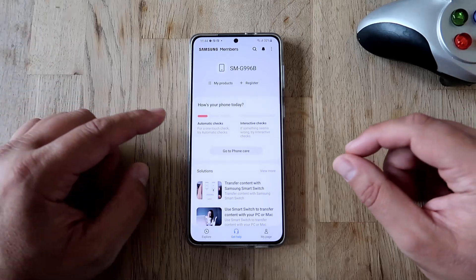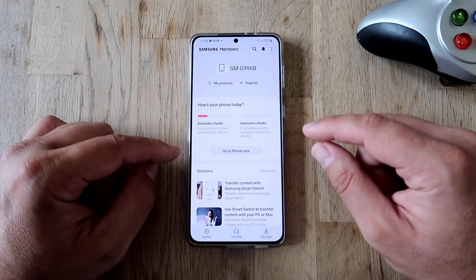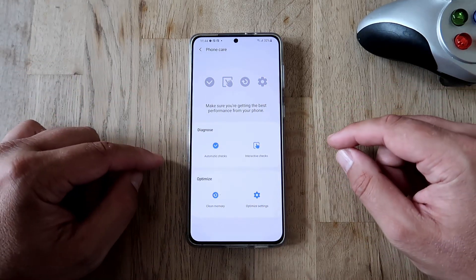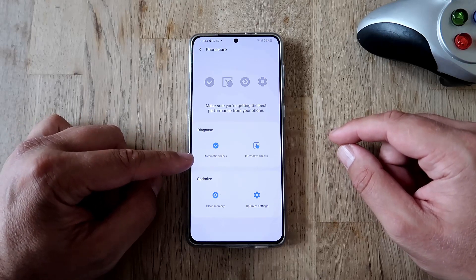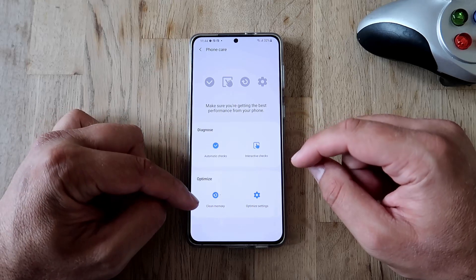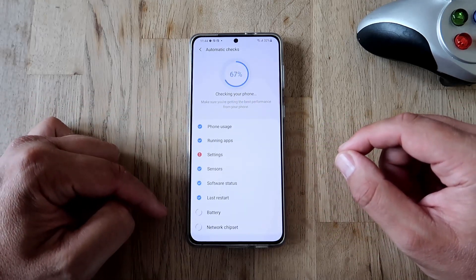How's your phone today? You'll see automatic checks and interactive checks. Click here on 'Phone Care' to make sure you're getting the best performance from your phone. You can diagnose your phone using automatic checks and interactive checks, and optimize your phone by cleaning the memory and optimizing the settings.